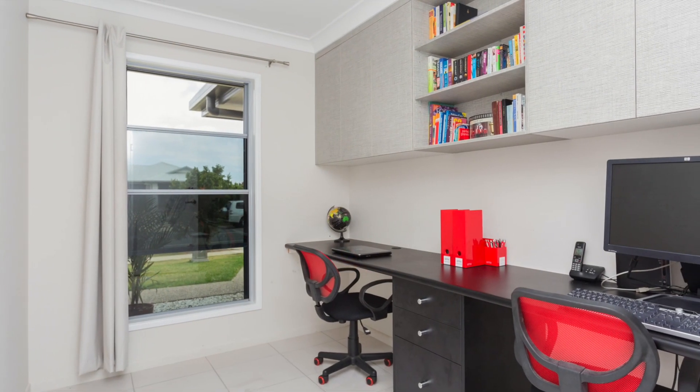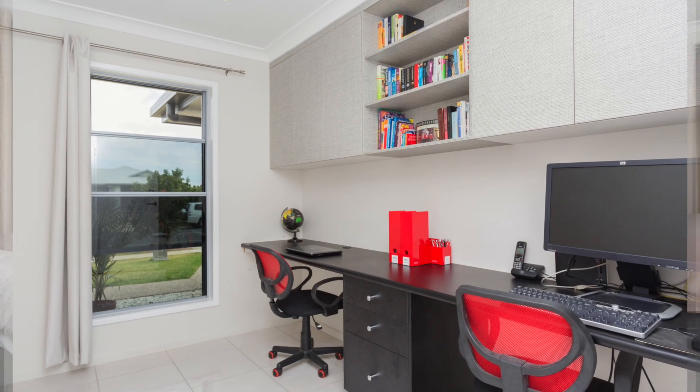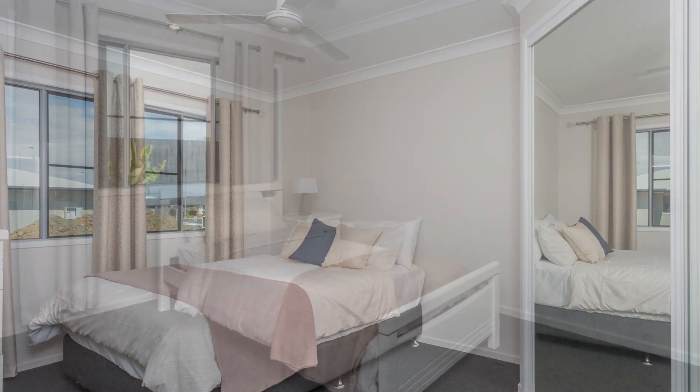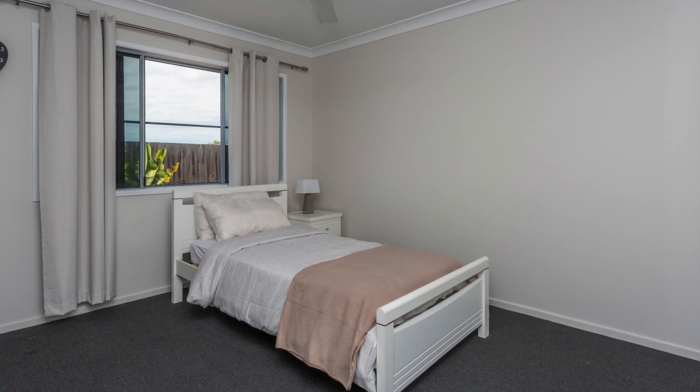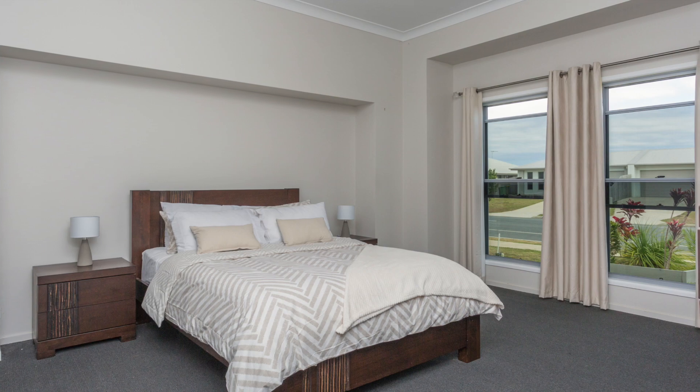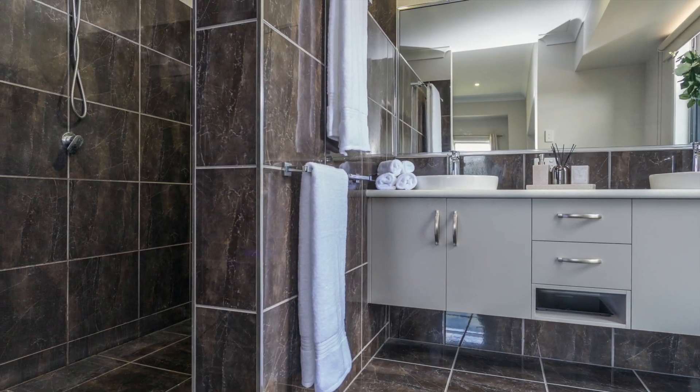Big enough for the growing family, four large bedrooms all with built-in robes, carpet and ceiling fans, while the king-size main bedroom also provides a spacious ensuite and double vanities.